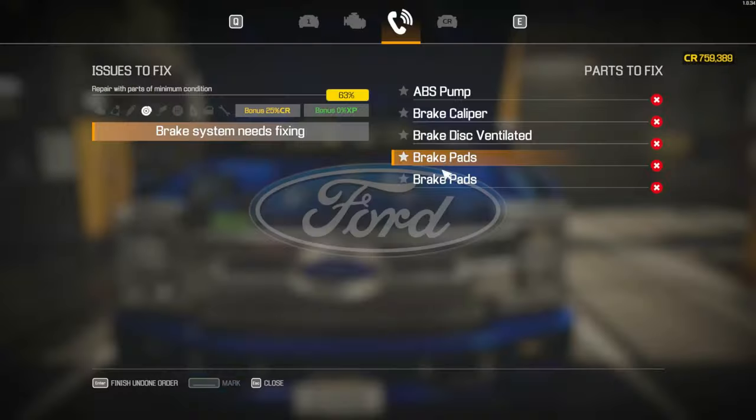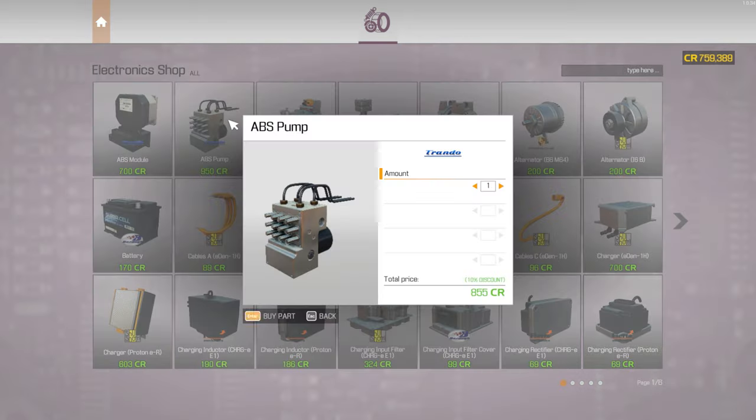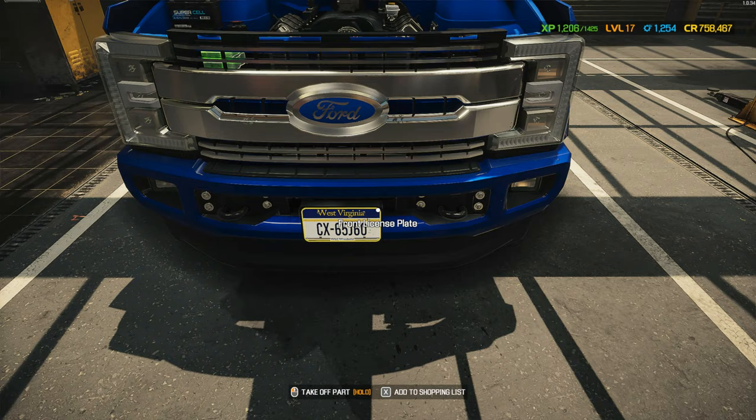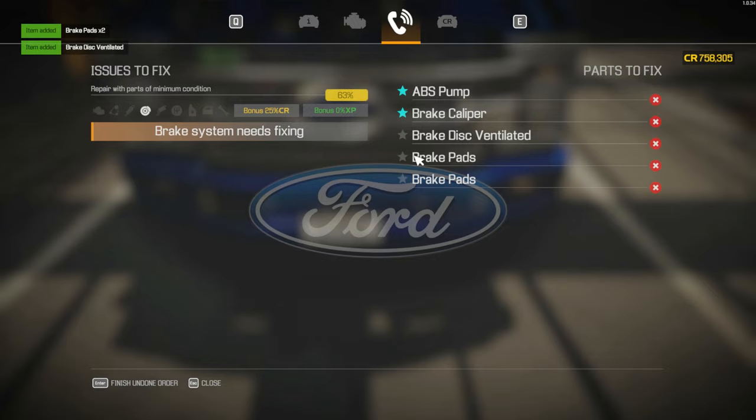Let's buy our parts: ABS pump, brake caliper, brake caliper, two brake discs, two brake pads, and one ventilated brake disc. Okay cool, let's get in there.